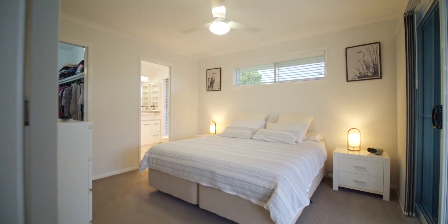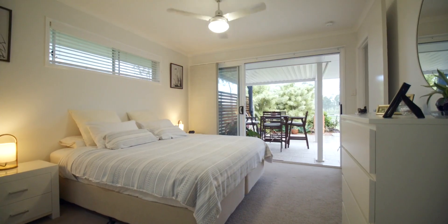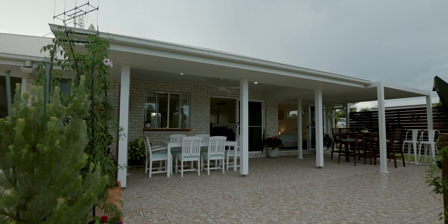The master bedroom with walk-in robe and ensuite is separate and private from the other bedrooms, with direct access out onto the rear undercover entertaining area — the perfect spot to relax any time of the day or night.